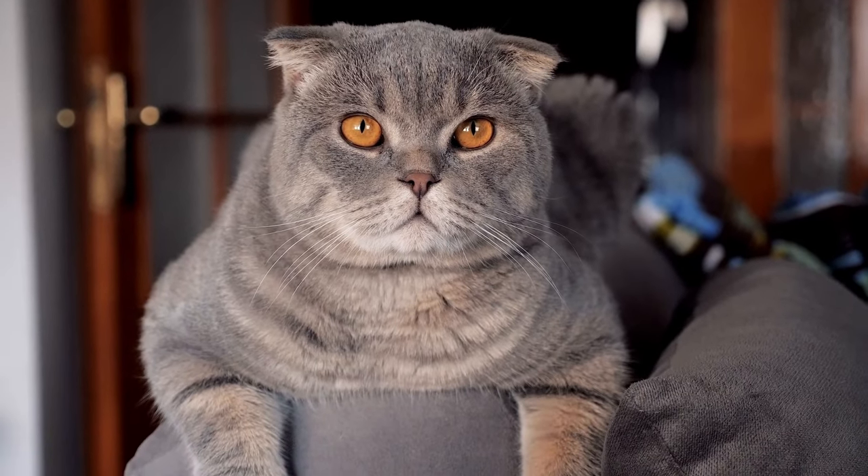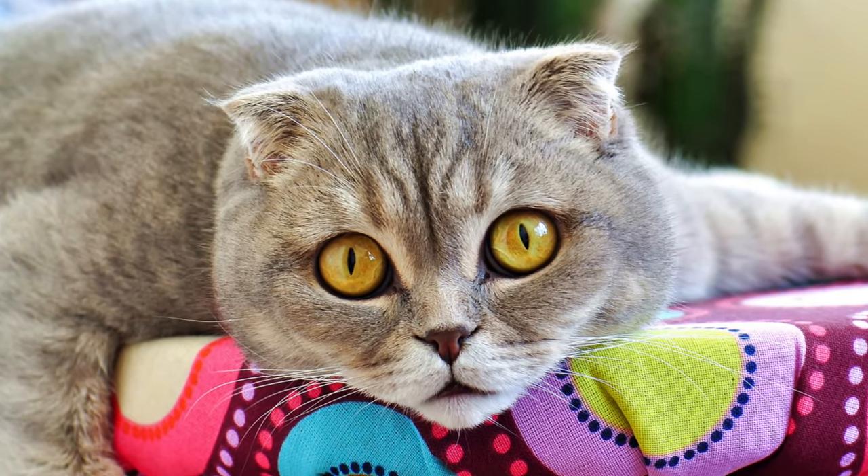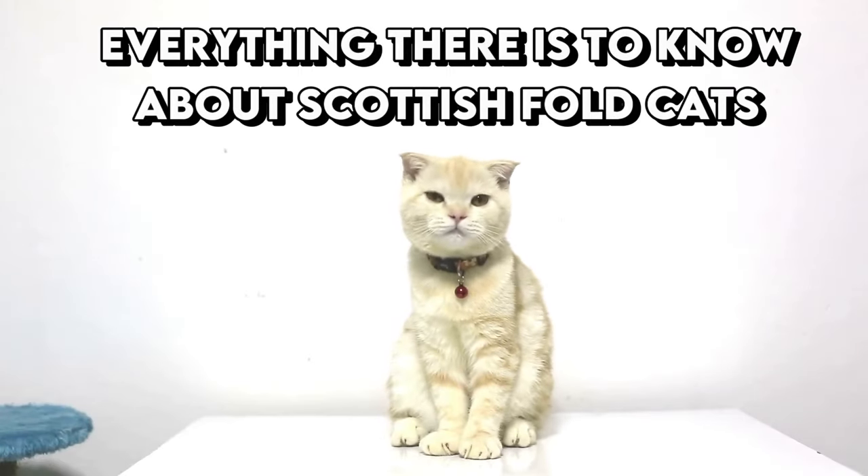The Scottish Fold is one of the most controversial cat breeds out there. It is also one of the most recognizable. Today, you'll learn everything there is to know about Scottish Fold cats.